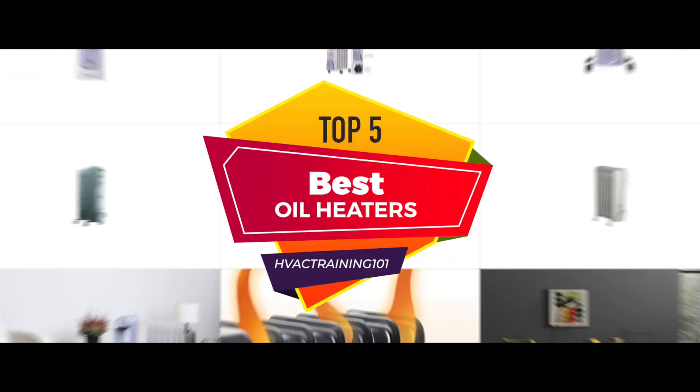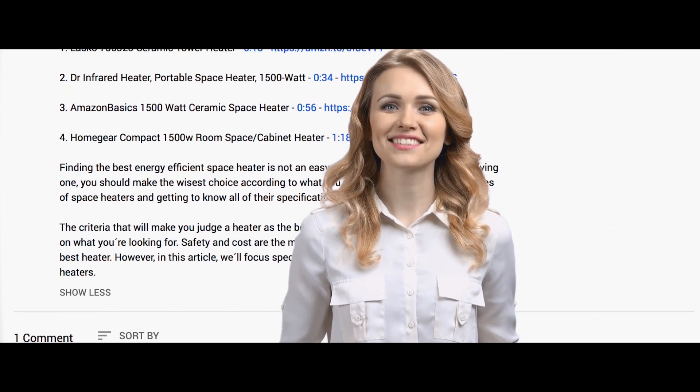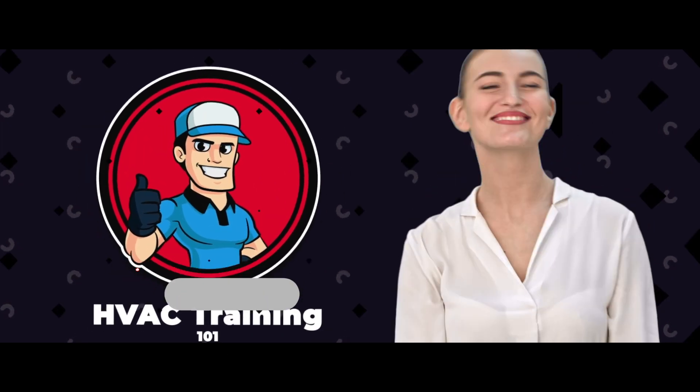And there you have it — our top 5 best oil heaters on the market. Check out the links in the description below for detailed information and latest pricing. If you thought this video was helpful, please smash that like button and consider subscribing. If you didn't, let us know why in the comments below. Thanks for watching, and I'll see you in the next video.